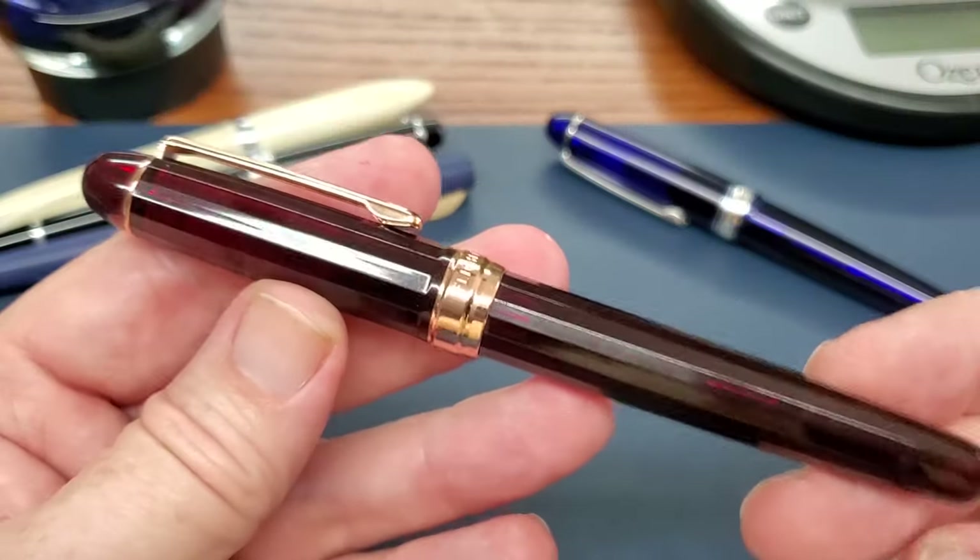This pen has some interesting things about it — some good things, some odd things. Why don't we go ahead and flip the camera, look at the design, discuss things I like and don't like, do a writing test — you know the spiel. We'll look at this pen up close and make a judgment on whether we like it or not.